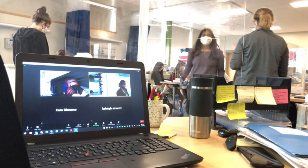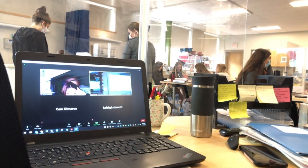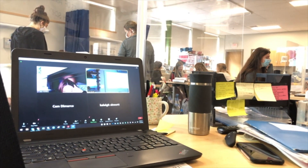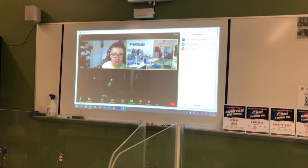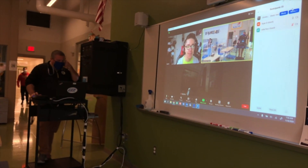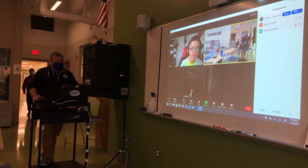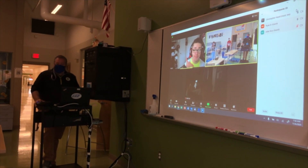So the cameras in the classroom have been, in my opinion, a great asset to provide a synchronous learning environment for students who can't attend, knowing that with CTE we deal with Wyndham, Timberland, and Pinkerton. I think in the end it makes the job of the teacher easier because they're not spending a lot of one-on-one time trying to catch kids up or provide missing assignments.